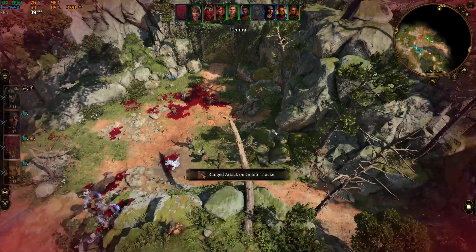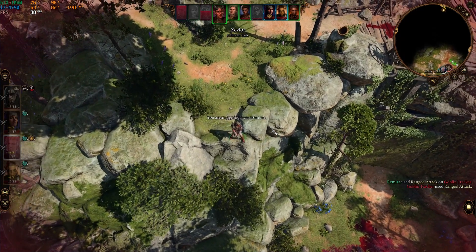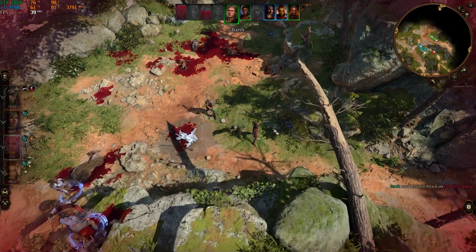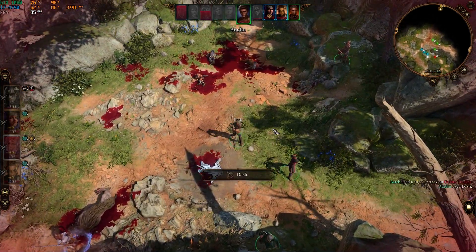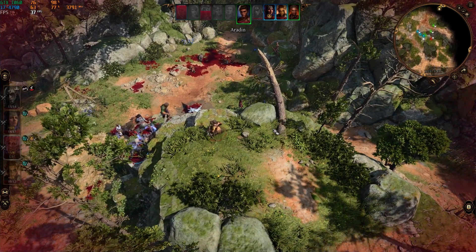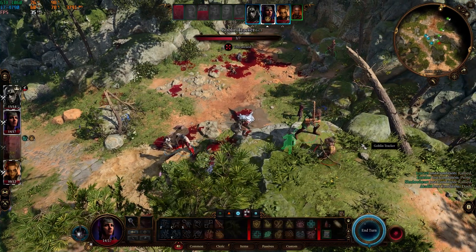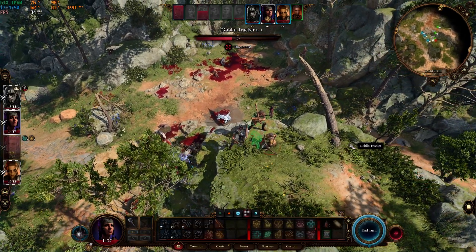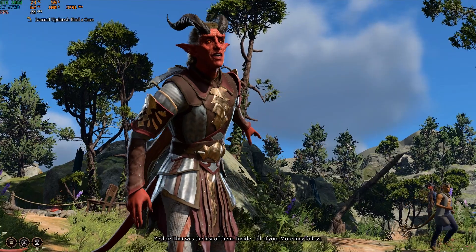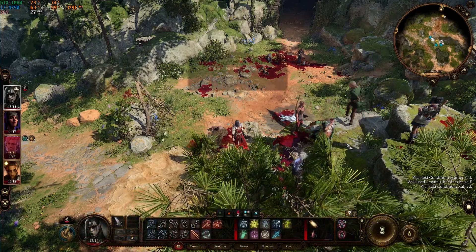Baldur's Gate 3 at 1080p with the high preset — which was an interesting choice, as I let it auto-detect my system and that's what it decided — gave an average frame rate of 39, a 1% low of 15, and a 0.1% low of 6. The reason it auto-detected to high is because the CPU was really holding back the GPU. There were moments where the CPU was at 100% and the GPU was at around 17%, especially in cutscenes, but most of the time there was a decent mix. 39 FPS is playable, but you will have issues with jitter quite a lot in this game.